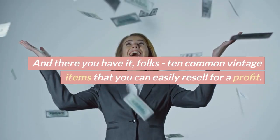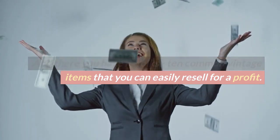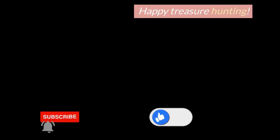And there you have it, folks — 10 common vintage items that you can easily resell for a profit. Remember to always do your research and check the condition of the items before you buy. Happy treasure hunting!